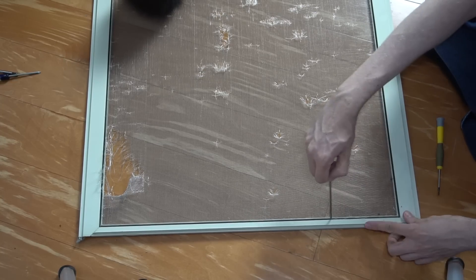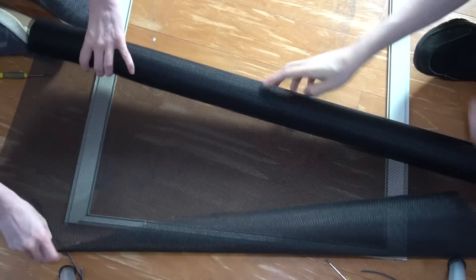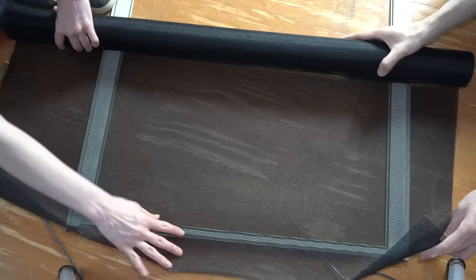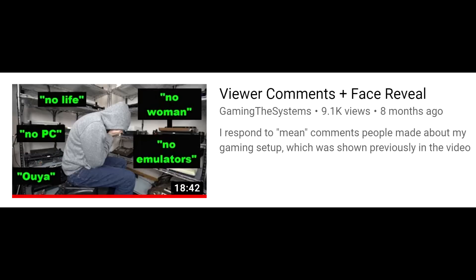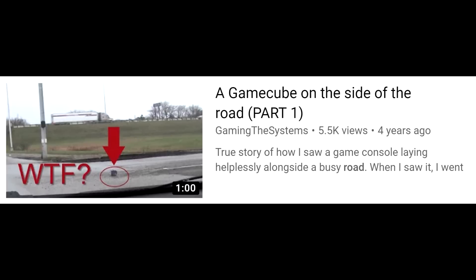I've never repaired a screen before, but I bought some screen repair tools and a roll of pet-friendly screen, then watched a YouTube video on how to do it. As I wrap up the video, I just want to point out some of my previous videos. I already mentioned my favorite one — where I respond to negative comments and questions about my setup — I thought it came out really well and it's kind of funny. This is probably one of my best game reviews: Spider the Video Game. I also have a set of four small videos about a GameCube I found on the side of the road — it's bizarre, but it's a true story. Thanks for watching, I'll see you next time.